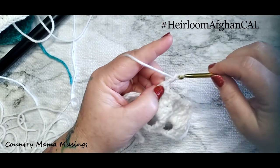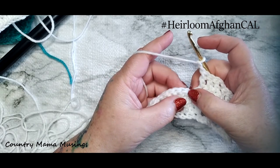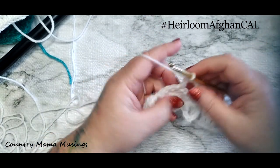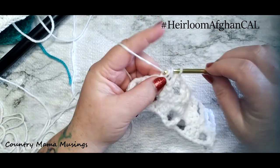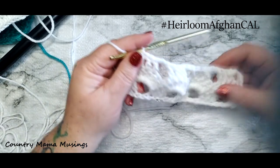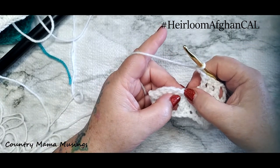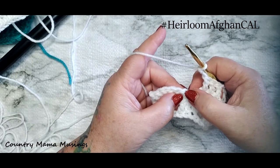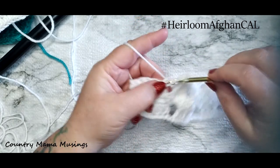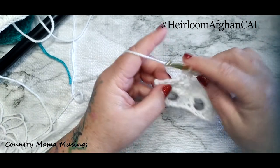Chain two, then skip the bottom of the hill, the valley, and the beginning of the next hill - skipping those three stitches - and place a double crochet in the very next stitch. There's one, next stitch over is two, next stitch is three. We're at the end of our row but not quite - we have to get all the way over here. We're going to chain two one more time and then we'll place our final double crochet.